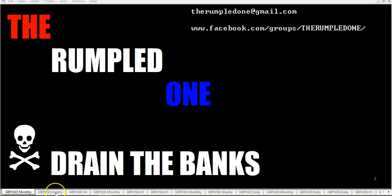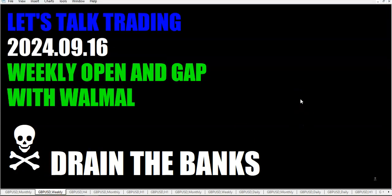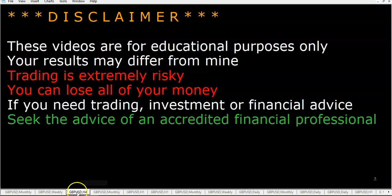Hello fellow traders, this is the Rumpled One coming to you on Monday, September the 16th, 2024. Let's talk trading. Weekly open and gap with Walmart. These videos are for educational purposes only — your results may differ from mine and different from Walmart's.